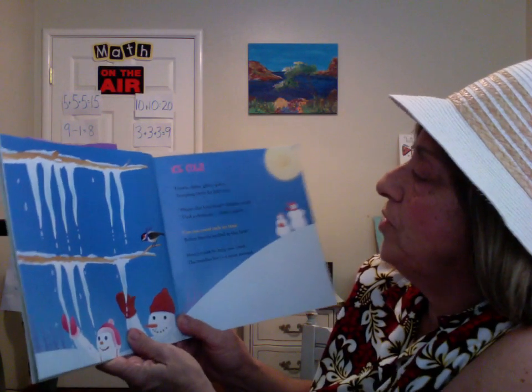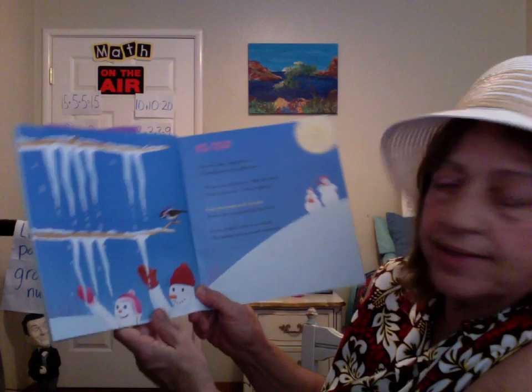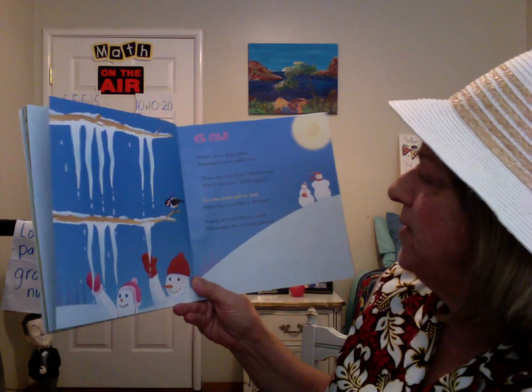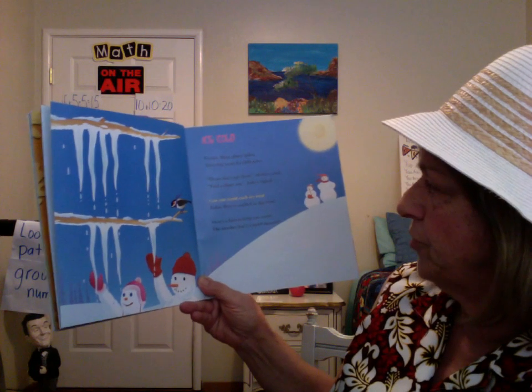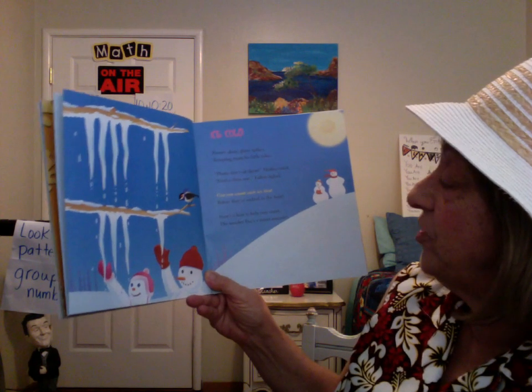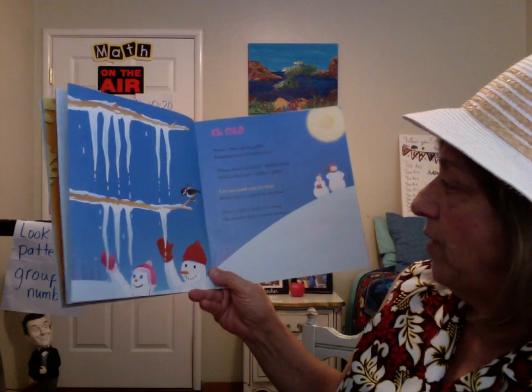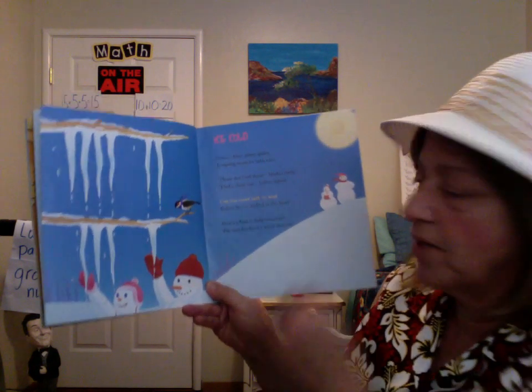Ice Cold. Frozen, shiny, glassy spikes. Tempting treats for little tykes. Please don't eat them, mother cried. Find a clean one, father sighed. Can you count each icy treat before they melted in this heat? Here's a hint to help you count: the number five's a smart amount.